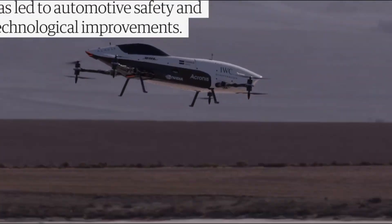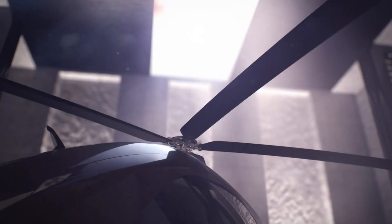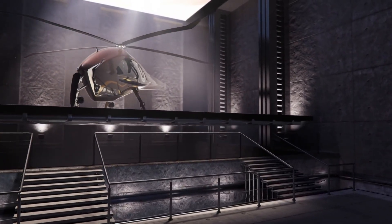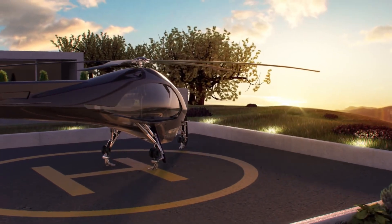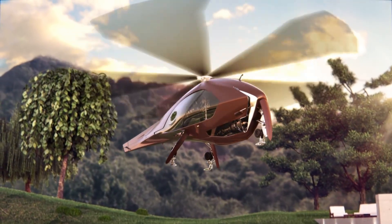The ASAP Hybrid Helicopter is an exciting concept created by a team of digital design students, blending features of both helicopters and airplanes to reshape the future of air travel. This innovative design includes a tilt-wing configuration, allowing the aircraft to take off and land vertically like a helicopter, while also switching to a more efficient fixed-wing mode for longer flights.